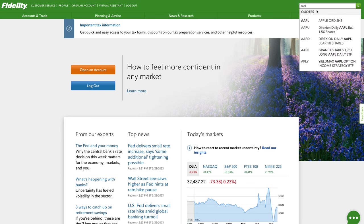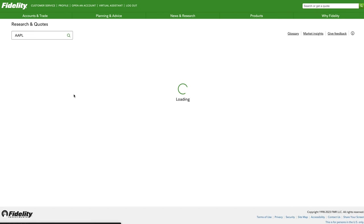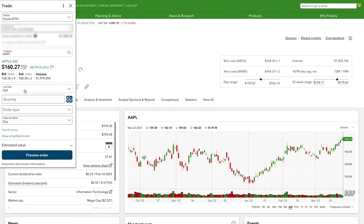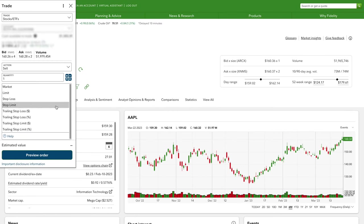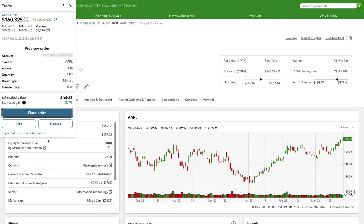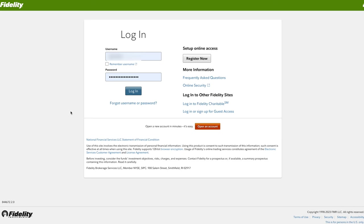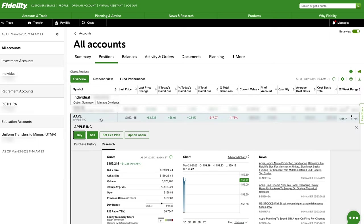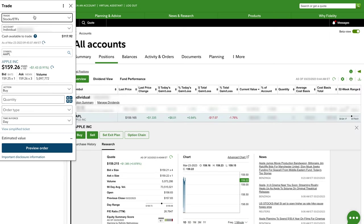To sell, navigate to the stock you want to sell, enter the details for amount, quantity, and order type, preview the order, confirm the information, and hit Submit to officially sell the investment. Overall, buying and selling stocks on Fidelity is a pretty simple process, especially once you've done it a couple of times. Just make sure you look over the details before submitting the order because you never know when something could be wrong.